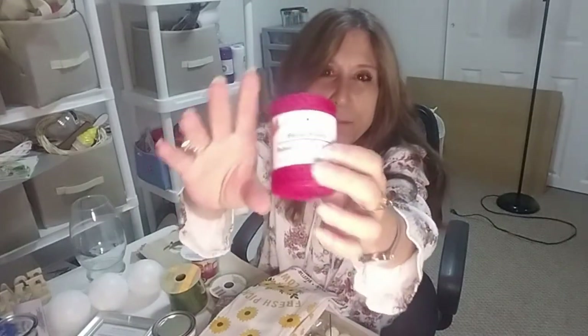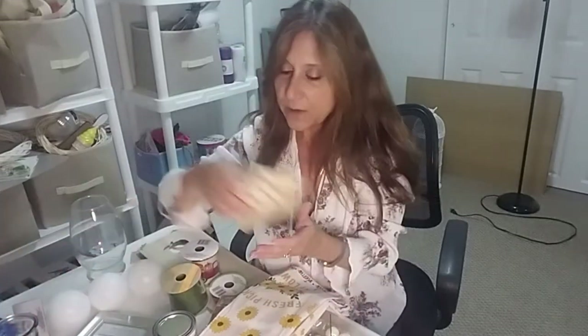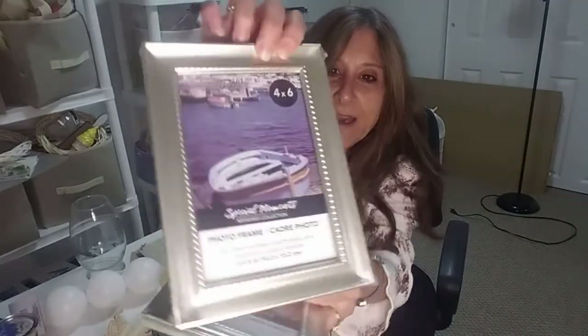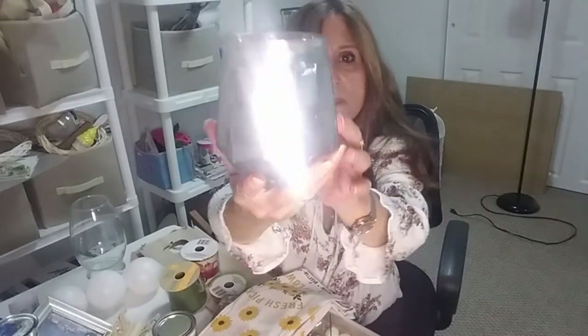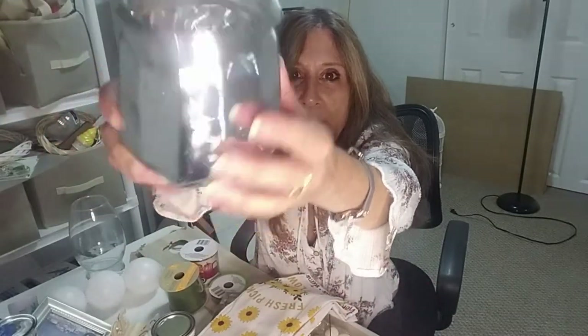They had a red burgundy burlap — I grabbed one. They always have the 'Home' and 'Peace' little wood signs — grabbed those. I also got two little frames because I like the outline and rim — really nice for crafting. They have this candle holder too — you could DIY with it, put a candle in there. It's pretty neat.